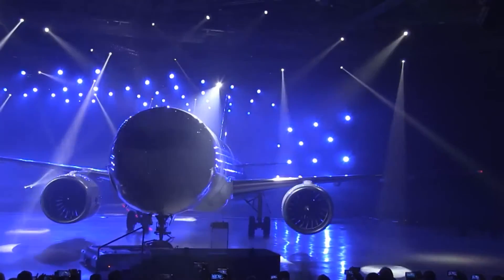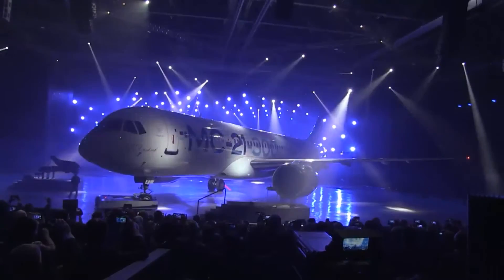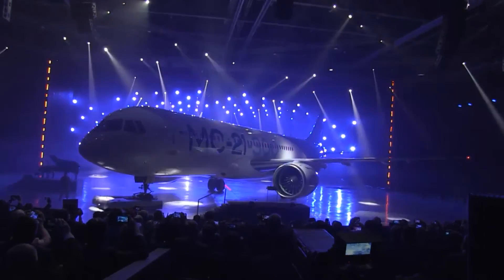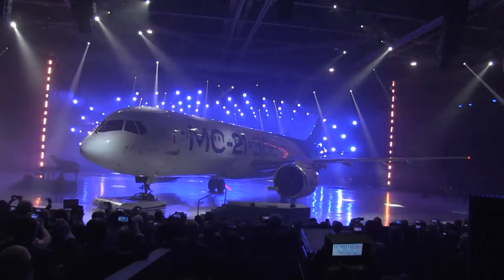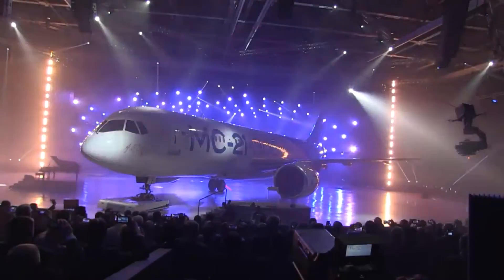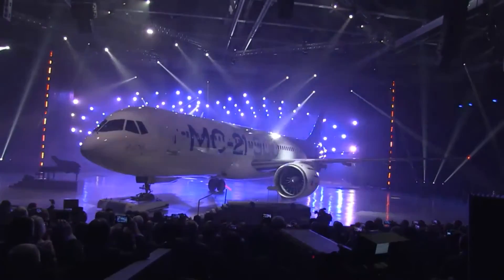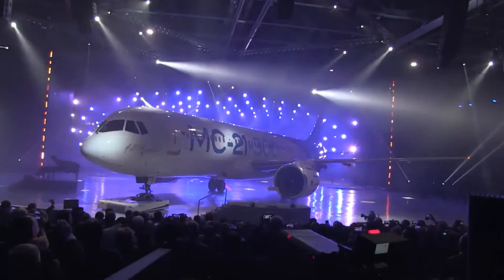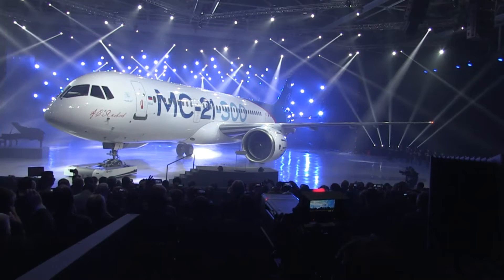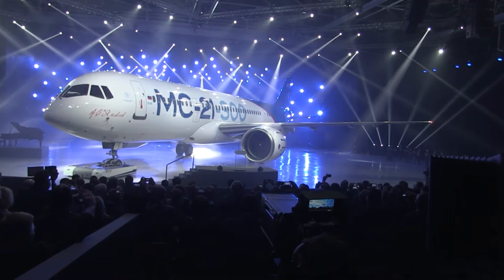For airlines, the fuel efficiency of the MC-21 should be pretty good, with Pratt & Whitney's state-of-the-art PW1400G geared turbofan engines and a highly efficient lightweight composite wing. But the program does have several challenges, not the least of which is the continued domination of the single-aisle market by Airbus and Boeing.